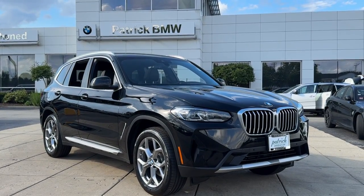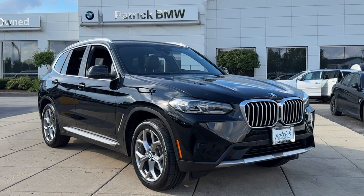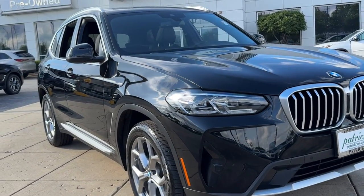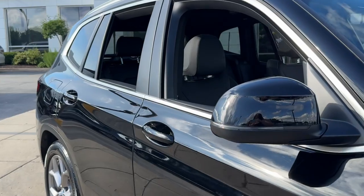Looking for your dream car? It could be the 2024 BMW X3. With less than 15,000 miles on the odometer, this vehicle stands out from the rest.